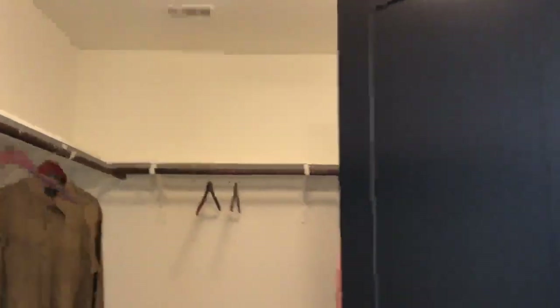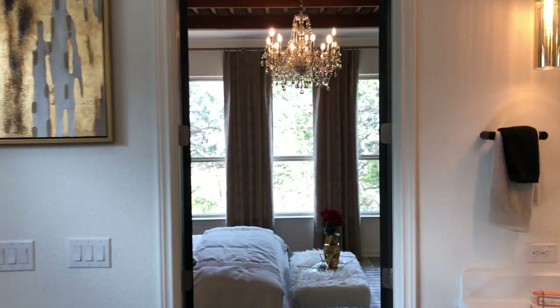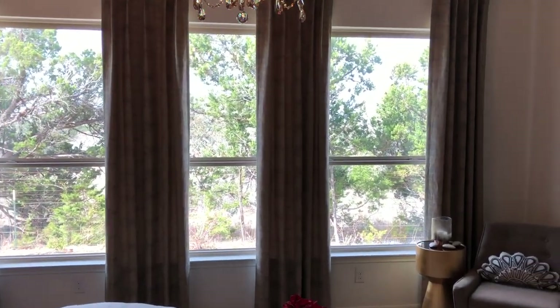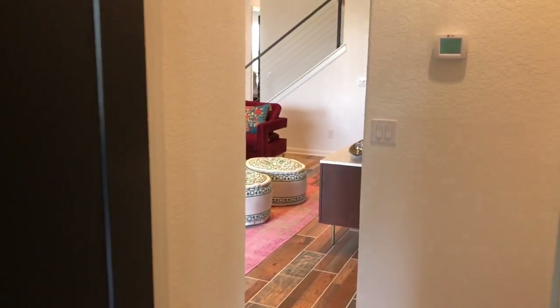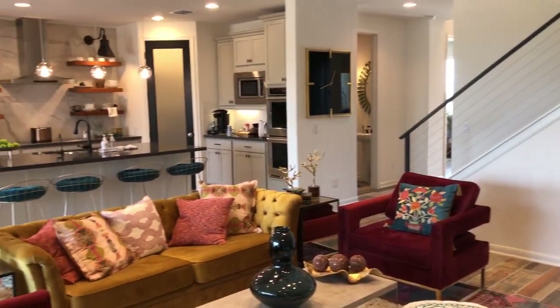That's going to wrap the tour of this beautiful home built by Sitterly in Marilomas subdivision just outside of Burney, Texas. If you want more information, feel free to reach out to me — my information will be on the final screen. And always remember, buyers don't pay realtor fees, so do not go through this process alone. Give me a call or a text — texting is the best way to get a hold of me, and I'm here to help.